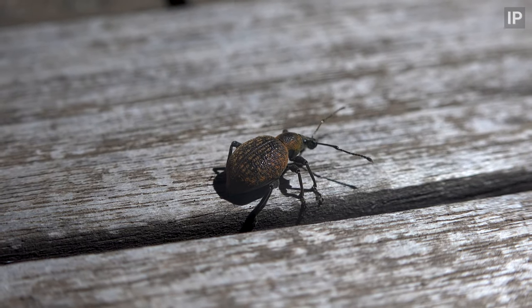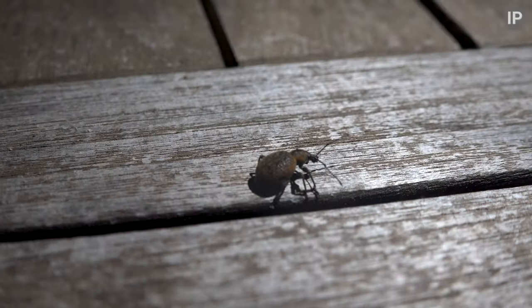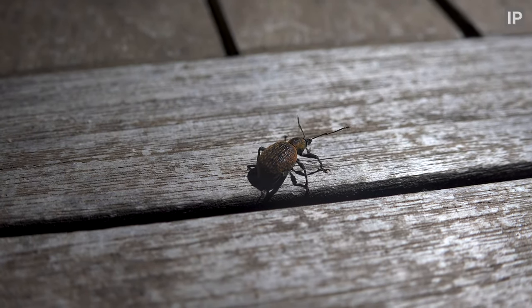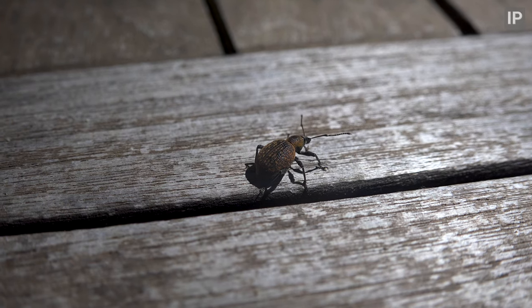Here we have a vine weevil. They are native to this part of the world, but in the UK they're invasive and considered a pest as the grubs will feed on a variety of plants, making them none too popular with gardeners.